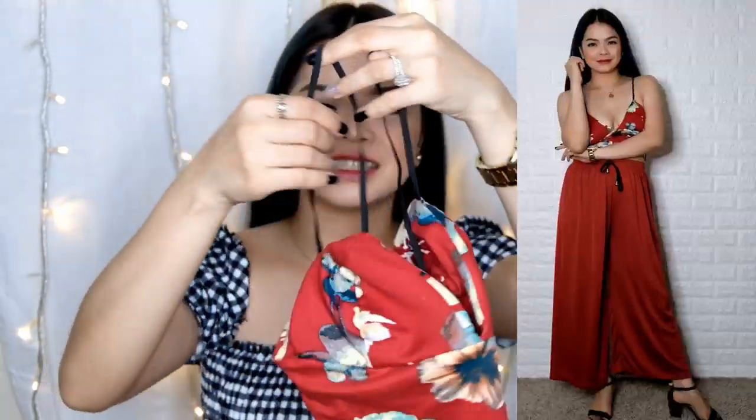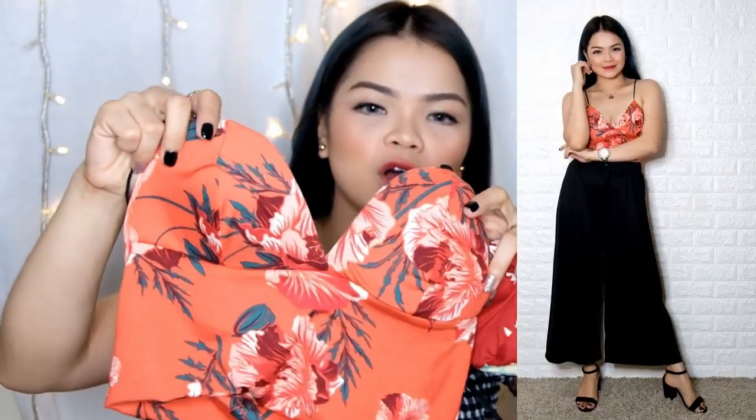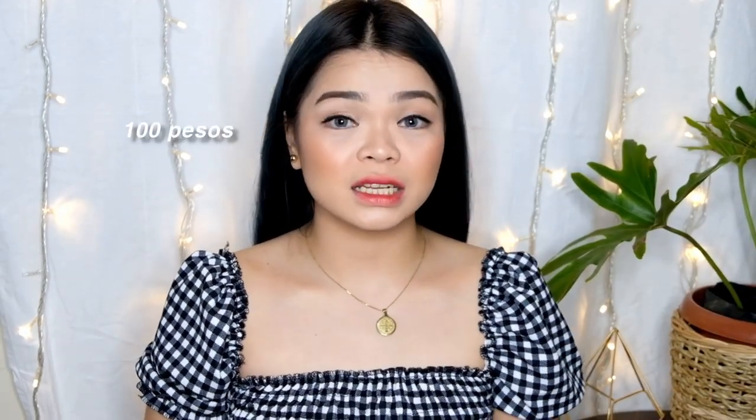Next thing I've got — isa siyang bralette. Kung gusto mo maging hubadera ng taon, simple lang siya sa likod. Parang siyang bra, ganyan. Tatlo yung pinakuha ko — isa is parang yung coral. Next naman is yung black — puro floral pala. Ang presyo nito is 100 pesos.